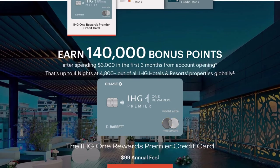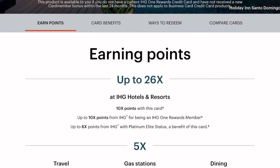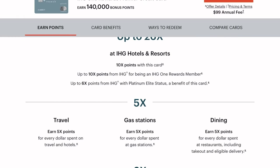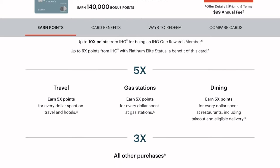With this card, you can earn up to 26 points per dollar at IHG hotels and resorts, which is the absolute highest multiplier I've seen on any travel card. 5 points per dollar on travel and hotels, 5 points per dollar at gas stations, 5 points per dollar on dining, and 3 points per dollar on all other purchases. You can also enjoy a statement credit for TSA PreCheck, Global Entry, or Nexus, as well as a plethora of other benefits, which I think is really impressive for a card that has such a low annual fee.